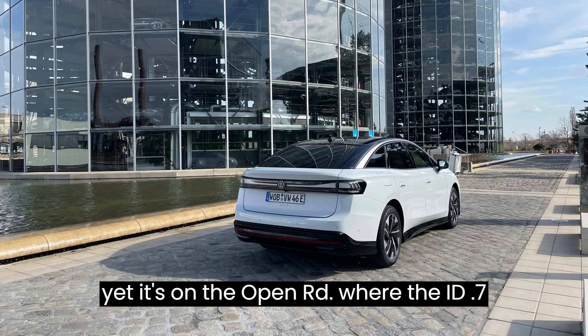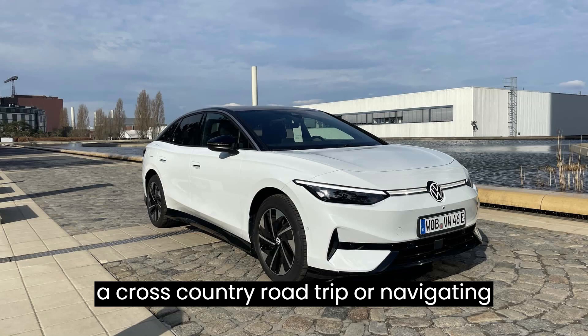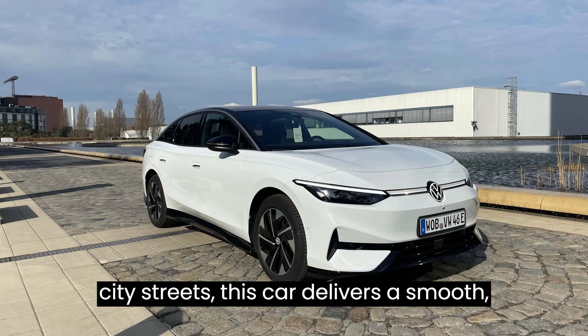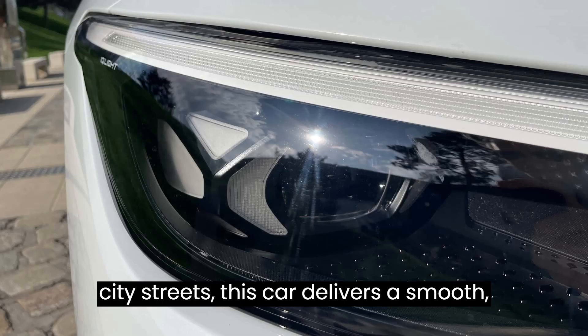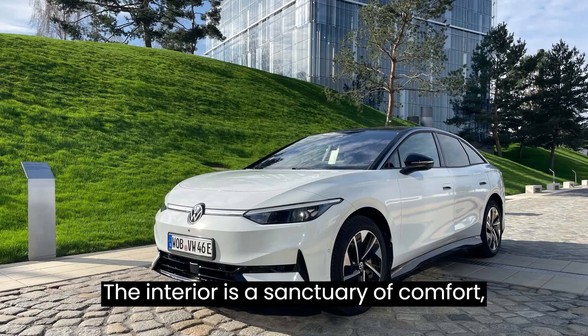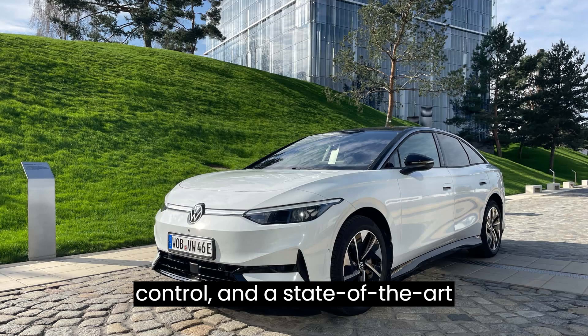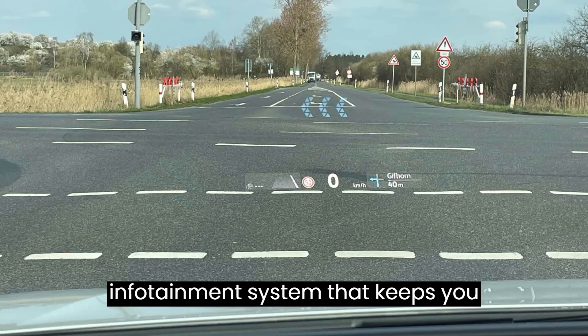It's on the open road where the ID.7 truly shines. Whether you're embarking on a cross-country road trip or navigating city streets, this car delivers a smooth, comfortable ride that's second to none. The interior is a sanctuary of comfort, with plush seats, advanced climate control, and a state-of-the-art infotainment system that keeps you connected on the go.